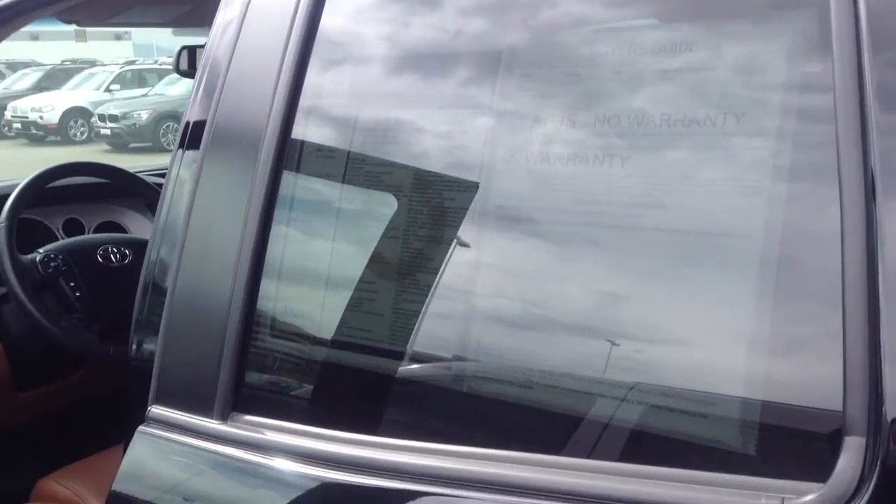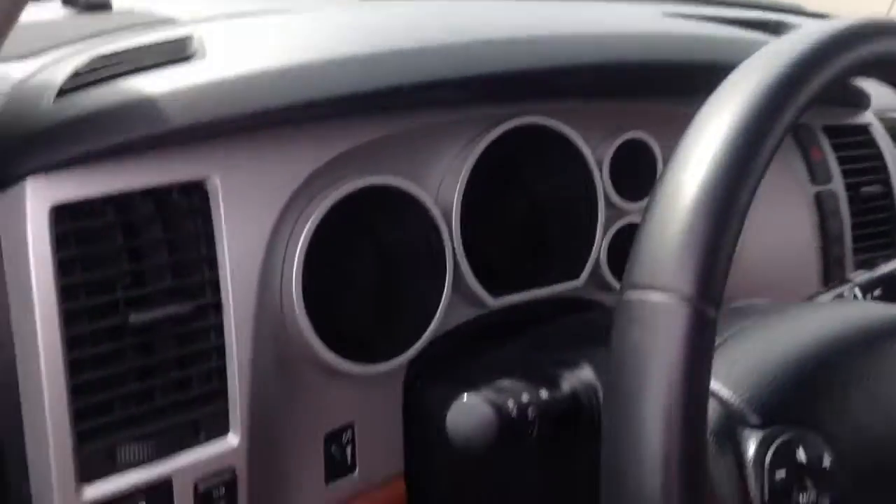Here's the Toyota Tundra, really nice 07, topper in the back, black, body's in very good shape, tires and wheels are nice, brown leather interior, nice again too, mileage just over 29,000 miles.